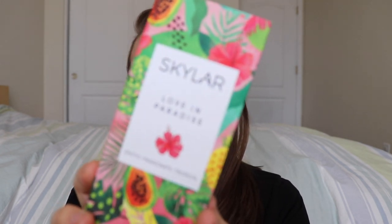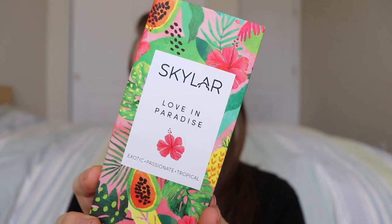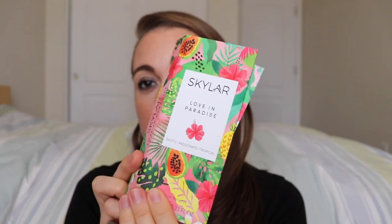Talking subscription boxes - the first one actually just came in the mail today. This is the newest Skylar Scent Club scent, it's called Love in Paradise. It's exotic, passionate, and tropical. It's got scent notes of sweet pineapple, island papaya, and pikake flower. There's also some vanilla bean and ylang-ylang. The box is really pretty this month. Let's try this for the first time together - it just came in the mail today.